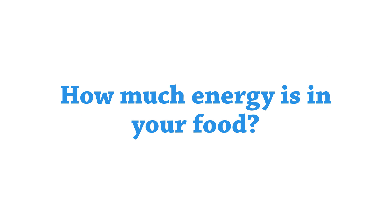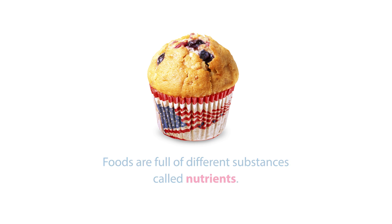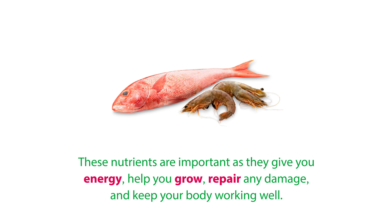How much energy is in your food? Foods are full of different substances called nutrients. These nutrients are important as they give you energy, help you grow, repair any damage, and keep your body working well.